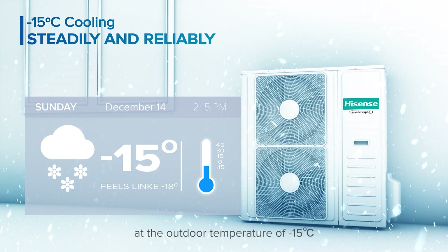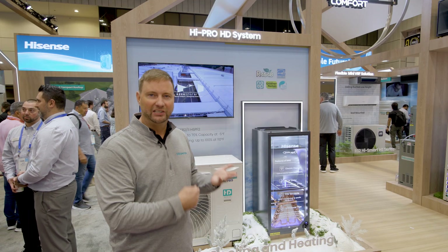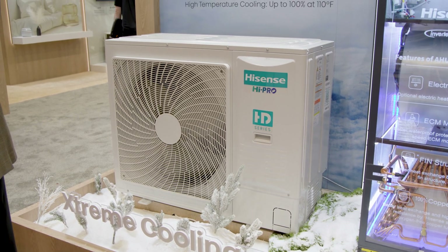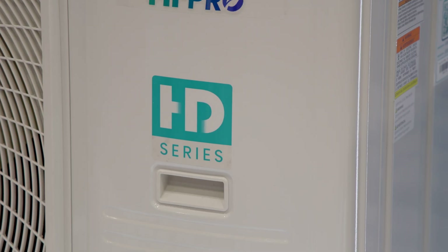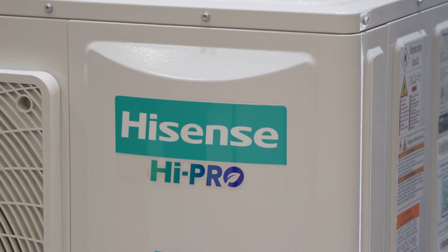Our product has built-in base pan heaters, so if you're in those cold environments, it's going to automatically thaw out the base pan and prevent ice buildup. We're excited to introduce a whole line of what we call our HD series — horizontal discharge units.